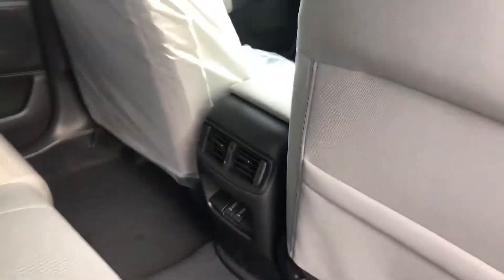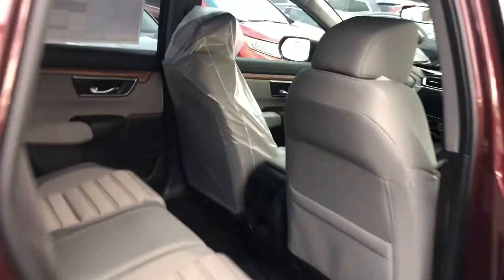You get two USB ports in the back seat. This one's fresh out of the factory — as you can see, it's still got all the plastic on. We just got this one into our stock.